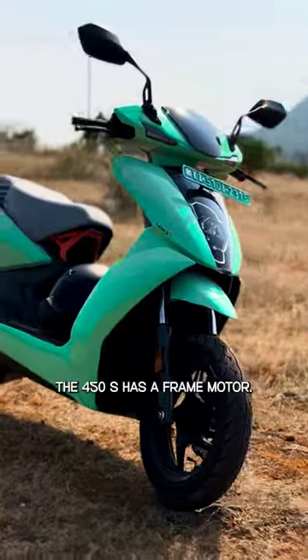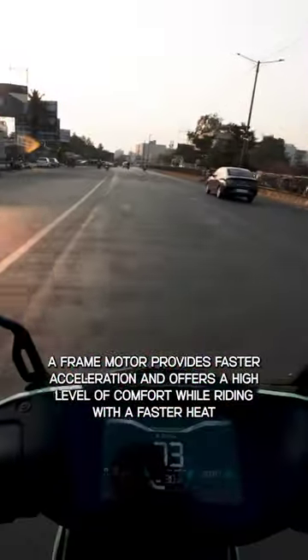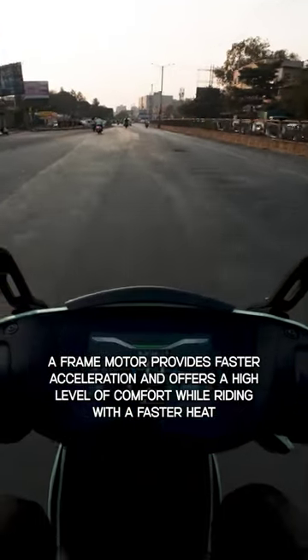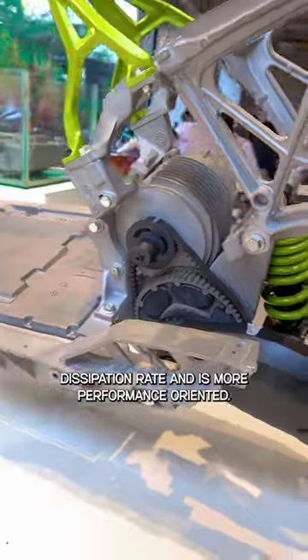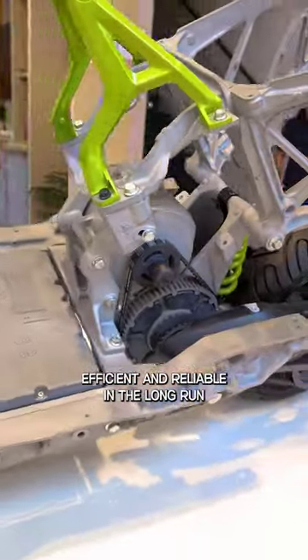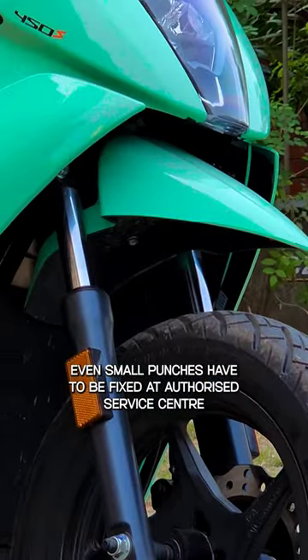The 450S has a frame motor, unlike other electric scooters which come with a hub motor. A frame motor provides faster acceleration and offers a high level of comfort while riding, with a faster heat dissipation rate, and is more performance oriented, efficient, and reliable in the long run. The hub motor is difficult to maintain and prone to breakdowns — even small punctures have to be fixed at an authorized service center.